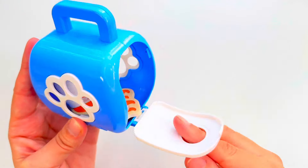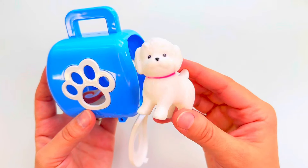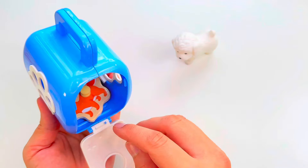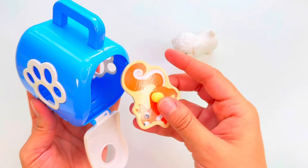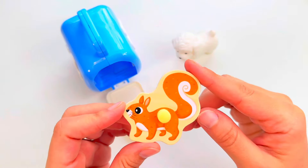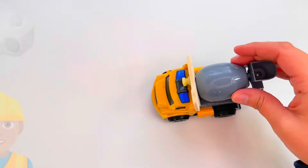Look, it's a puppy carrier and it's the color blue and white. Let's look inside — look, it's a puppy and it's the color white. There's something else hiding in the carrier. Let's see what it is — oh, it's a squirrel! Let's put it right here.